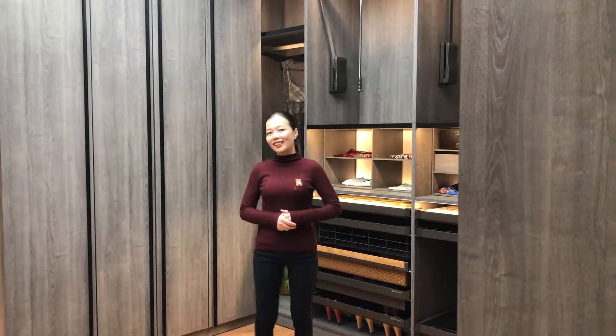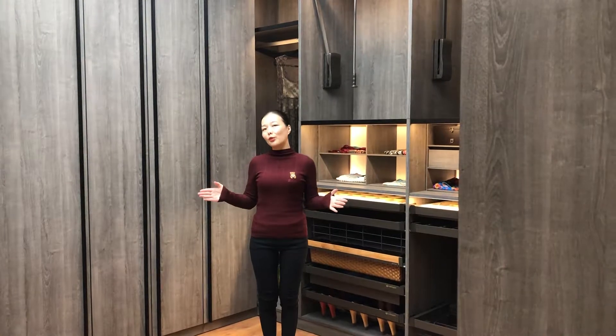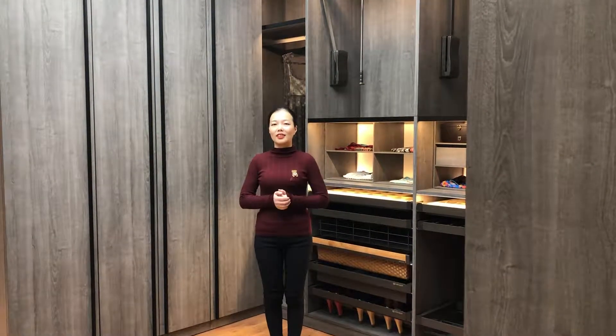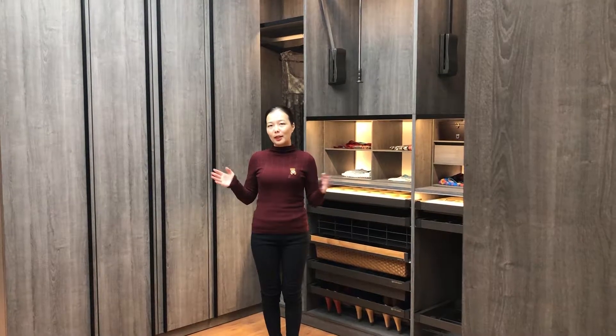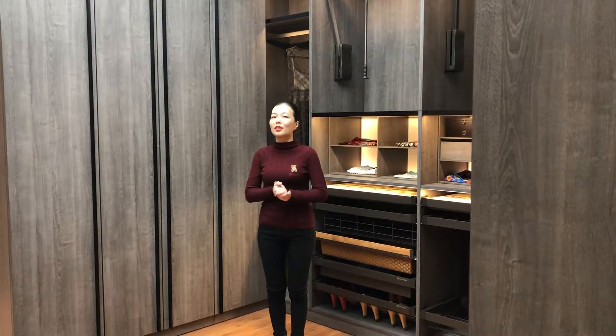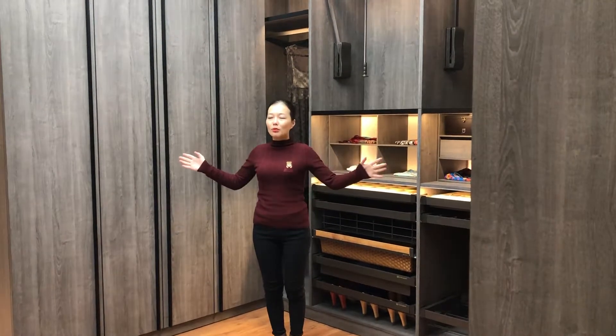Hey guys, it's me Nicole. Today, Nicole would like to introduce you to the most popular wardrobe design. This wardrobe is made of metal finish and black aluminium handle from the top to the bottom. This walk-in robe is U-shaped.